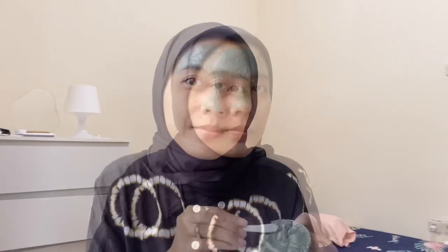The mask also contains bamboo charcoal, green tea, and niacinamide, which help cleanse pores and control oil levels in the skin. The application is really easy — just spread the mask over your face.